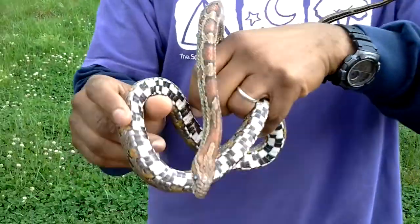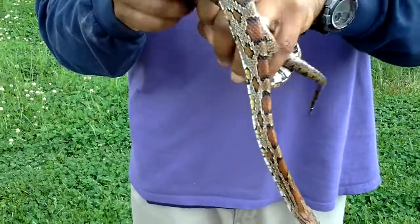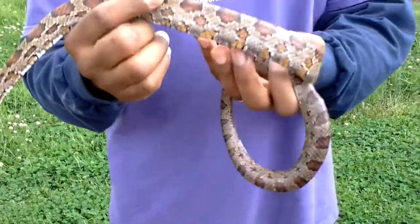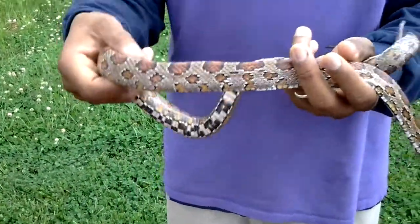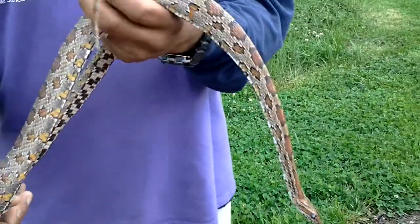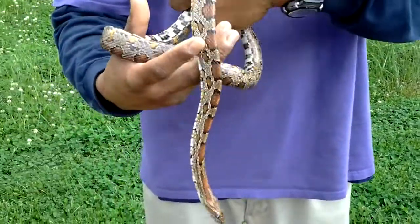Being a constrictor, it has to lie still and wait on an animal to come within striking distance so that it can grab it with its jaws and immobilize it. Copperheads, on the other hand, have venom glands. They just bite their prey and sit back and wait for the venom to take effect.